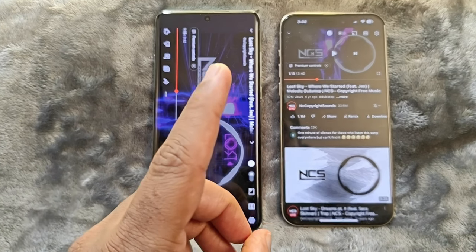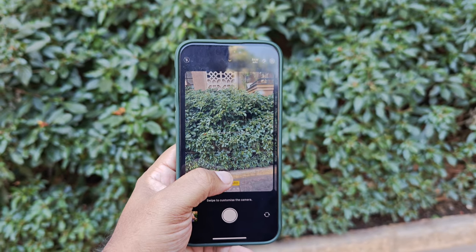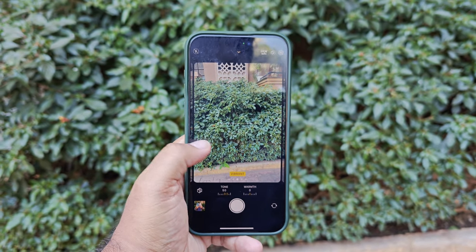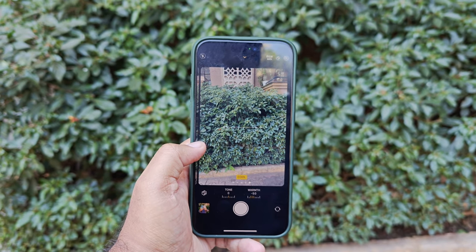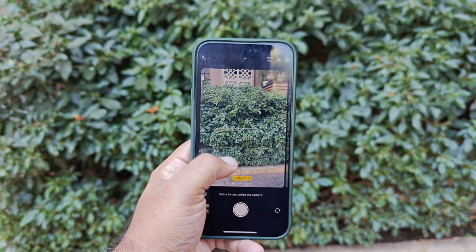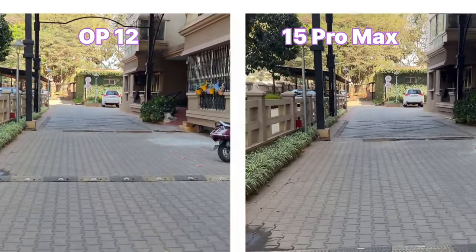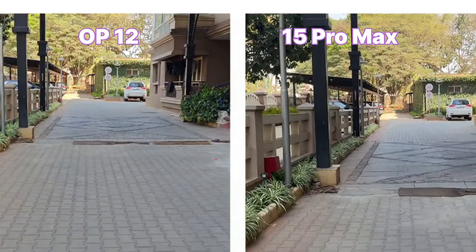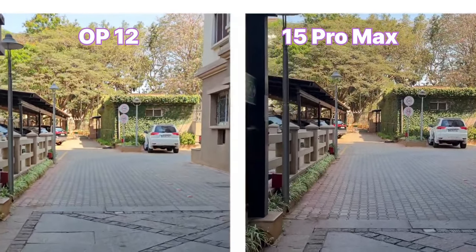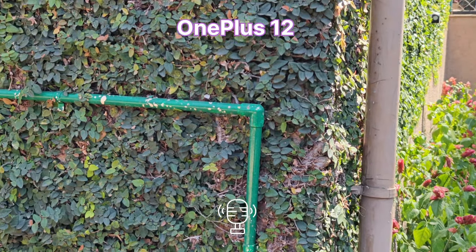On the iPhone 15 Pro Max, we get five different shooting profiles — you can select and set whichever profile you like best, and it will stay as the default whenever you open the camera app. Here is a 4K 30fps video stabilization test, followed by the microphone test from both the OnePlus 12 and the iPhone 15 Pro Max.